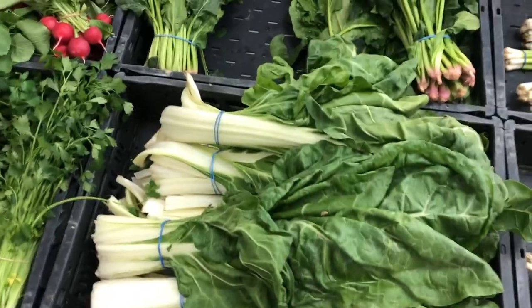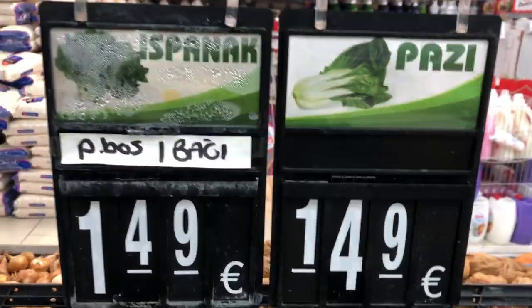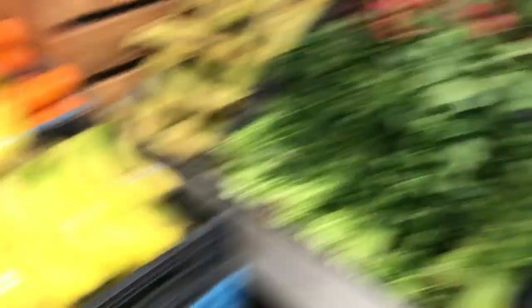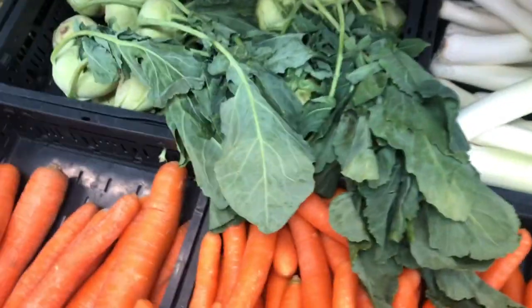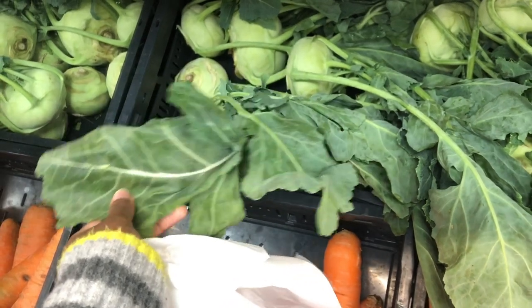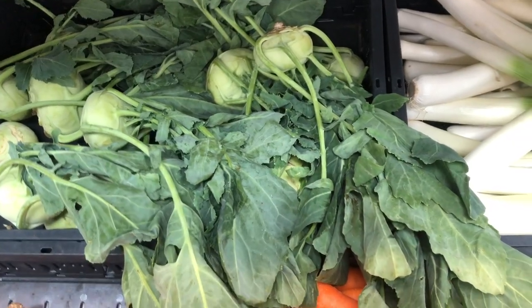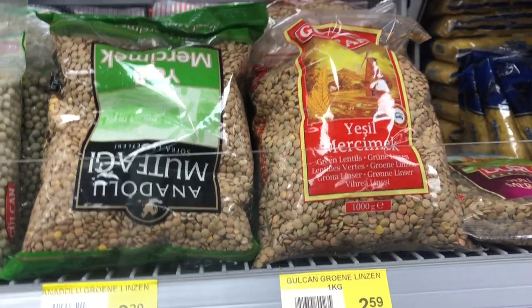Look here — they have Kenyan spinach, really fresh! And this is sukumawiki — sukumawiki is here! Oh my god! They also have bags of lentils.